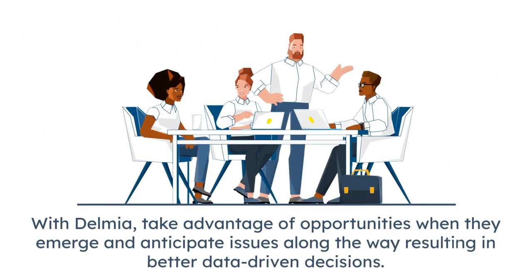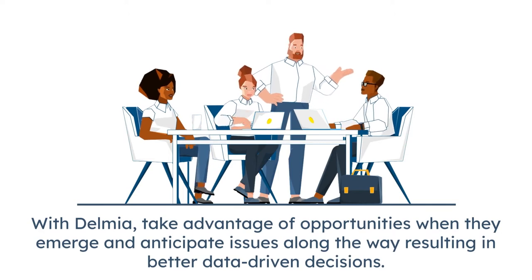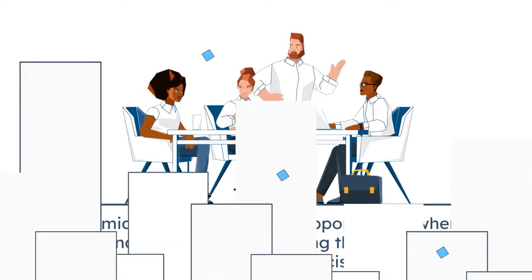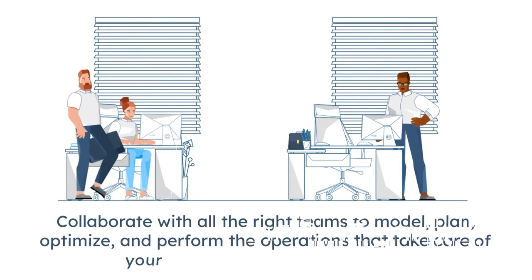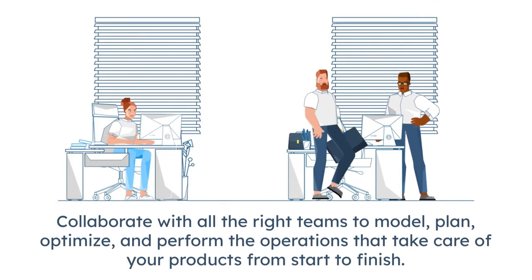With Delmia, take advantage of the opportunities when they emerge and anticipate issues along the way, resulting in better data-driven decisions. Collaborate with the right teams to model, plan, optimize and perform the operations that take care of your products from start to finish.